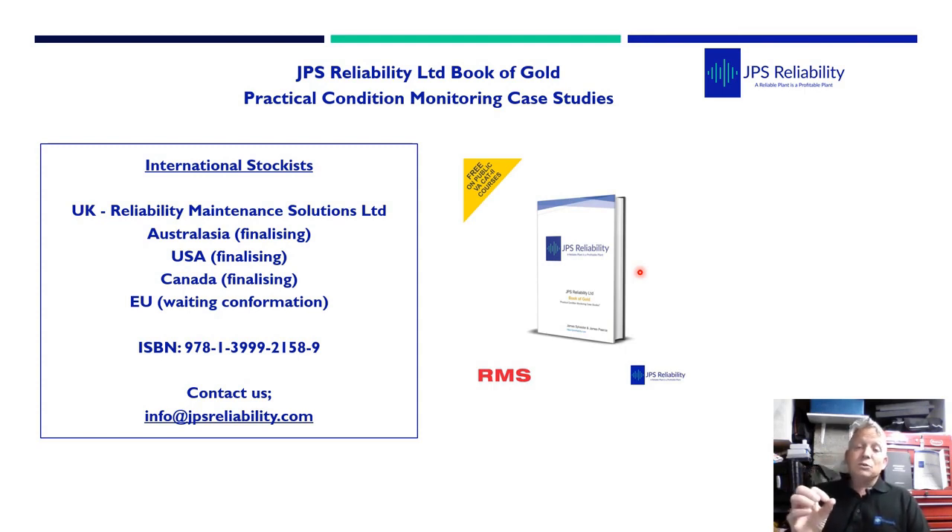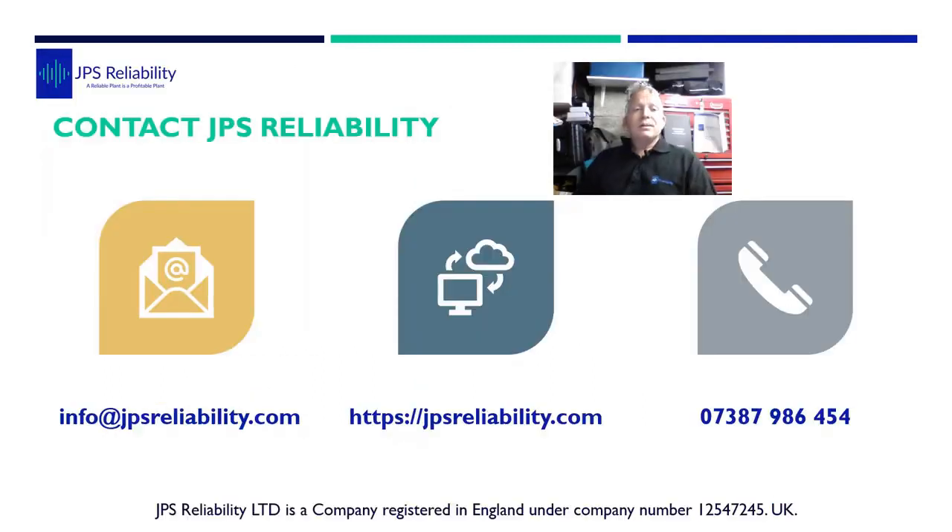Our first book is very theoretical but written in layman's terms with case studies, and it became part of the VCAT 3 reading material as it's more technical. The Book of Gold, while suitable across the board from reliability engineers to managers and vibration analysts, fits very well with the body of knowledge for VCAT 2 when you're starting to do analysis. If you want to contact us, drop us an email, visit our website, or give us a call. Thank you - we'll be showing more case studies with the rollout of our new book.